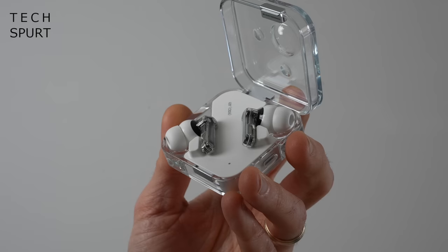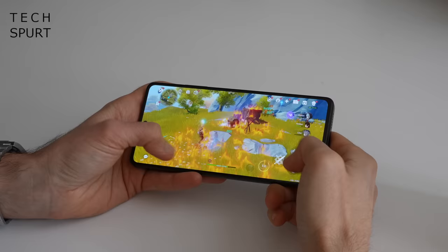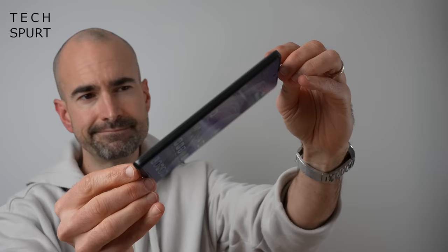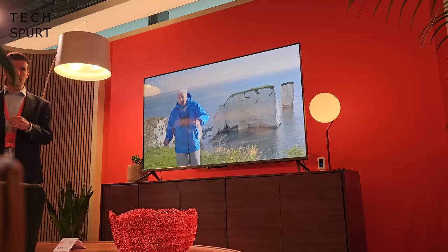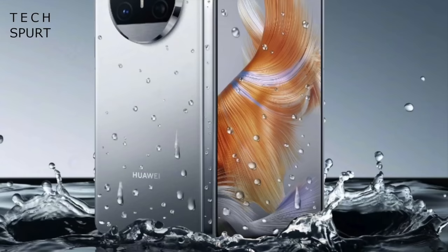Not gonna lie, your Uncle Spurt is shagged right out. Look at my eyes — they're basically cockroaches' piss holes in the snow. The reason I'm knackered is because this week has had me busier than the pedo police at a 70s kids' telly show reunion, with several smartphones and other bits all spaffed out simultaneously. I've had to snort a kilo of coffee grinds and spike my whiskey with cans of Monster just to keep from face-planting my keyboard. But let's have a recap of all that saucy gadget news.